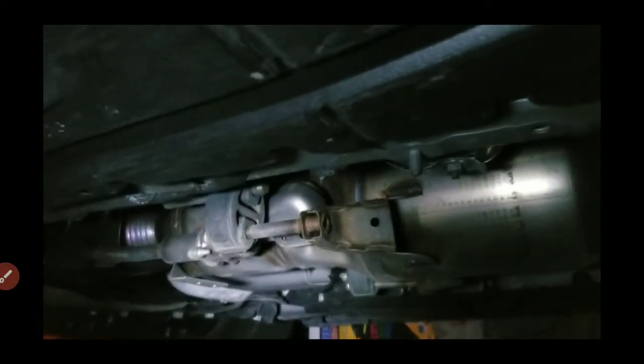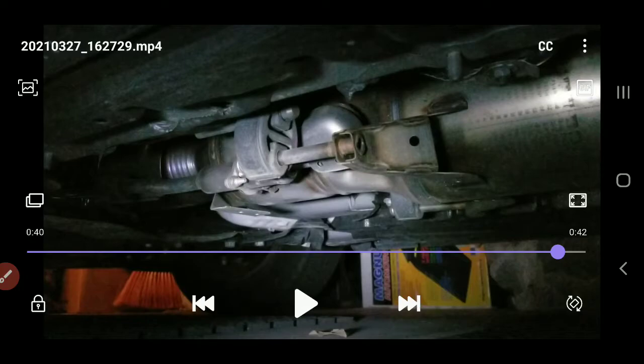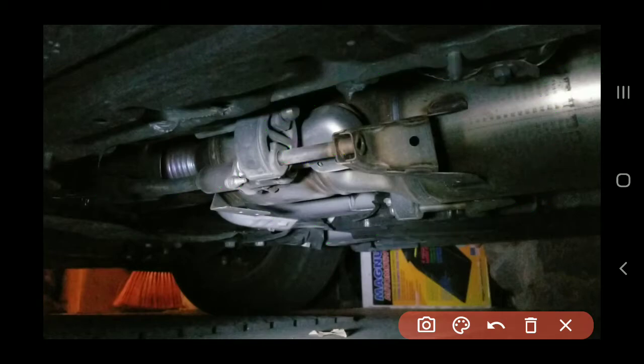I thought this would be the same as the Gen 2, but there's a slight difference. The Gen 3 has a coolant line after the catalytic converter to absorb heat and bring it back to the front engine, which helps warm up the engine faster. To cut out this whole section might be a little tough because of all this weight and all the brackets, making it more difficult for a thief.